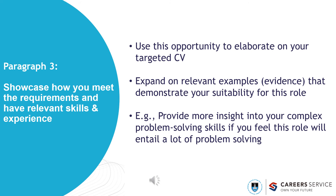In paragraph three, you need to showcase how you meet the requirements and have relevant skills and experience. Use this opportunity to elaborate on your targeted CV — expand on relevant examples or evidence that demonstrate your suitability for this role. For example, provide more insight into your complex problem solving skills if you feel this role will entail a lot of problem solving. The trick here is to show rather than tell the recruiter why you are the candidate for the role.